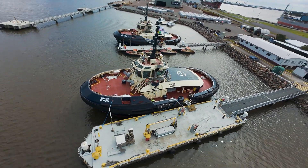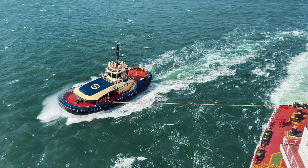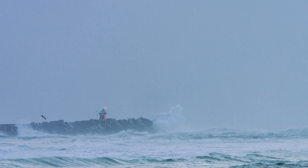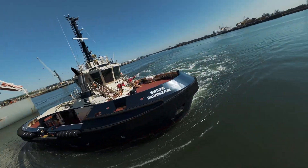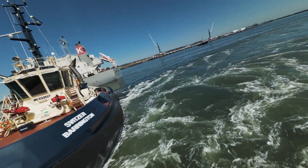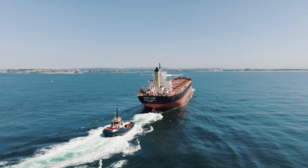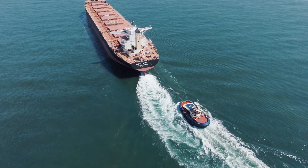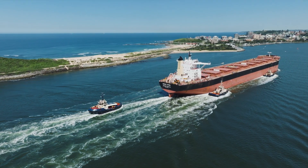In Newcastle, the tide waits for no one. Cross sets, narrow bends, and heavy swell at the breakwater push man and machine to the limit — the Barrington was built for this arena. The Transverse 3200 isn't just another tug; it's a generational leap in towage, and here in Newcastle, she's already proving it.